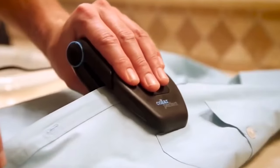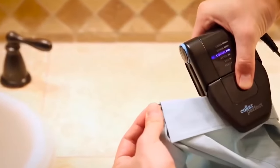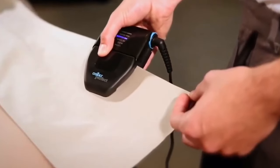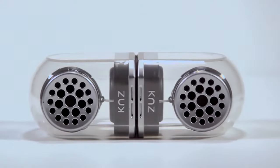This ensures effective ironing without the risk of damage. Its small size makes it highly portable, perfect for those who want a reliable iron without the bulk while on the go. Number 2: KNZ Go Duo. The KNZ Go Duo is a cool pair of wireless stereo speakers made by a US company.